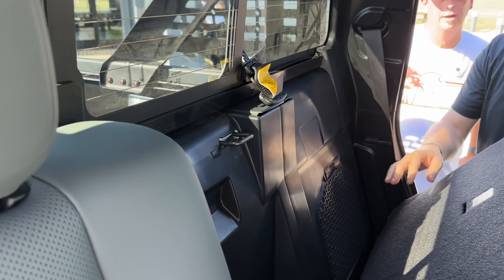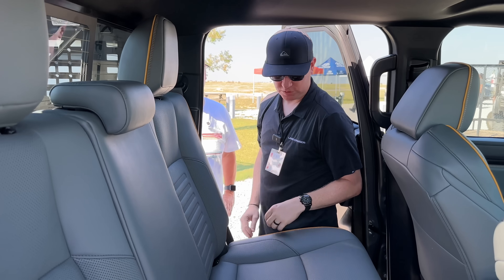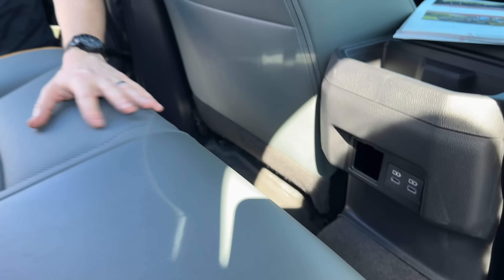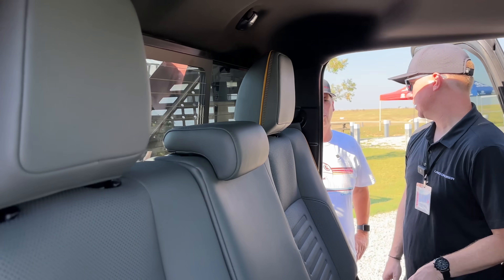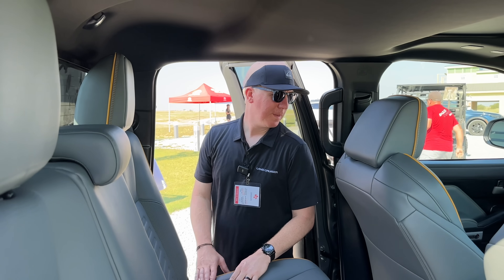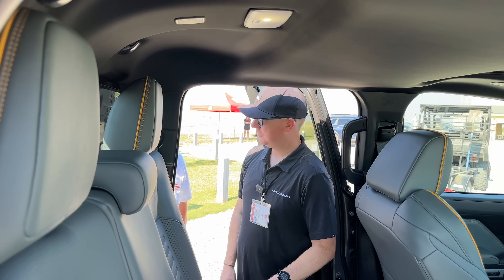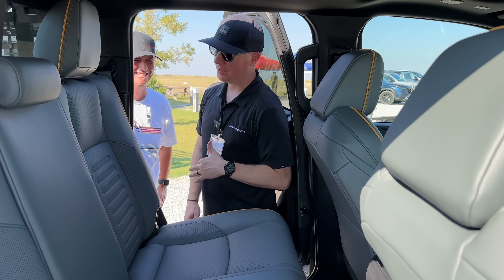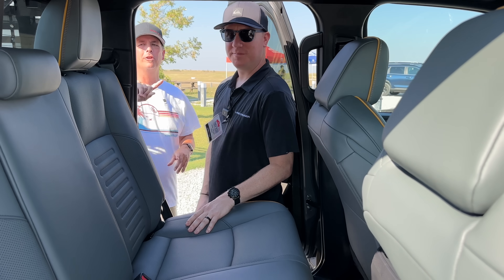Passengers are comfortable — nice foam, storage behind the seats. This one has the JBL subwoofer, but if you don't get the JBL system you'll have more storage on that side. Five USB-C ports in this truck plus a big wireless charger — lots of attention to detail. And of course, cup holders — there are a couple up front and a couple in the doors. If you have kids, water, milk, coffee — you can take it all with you.